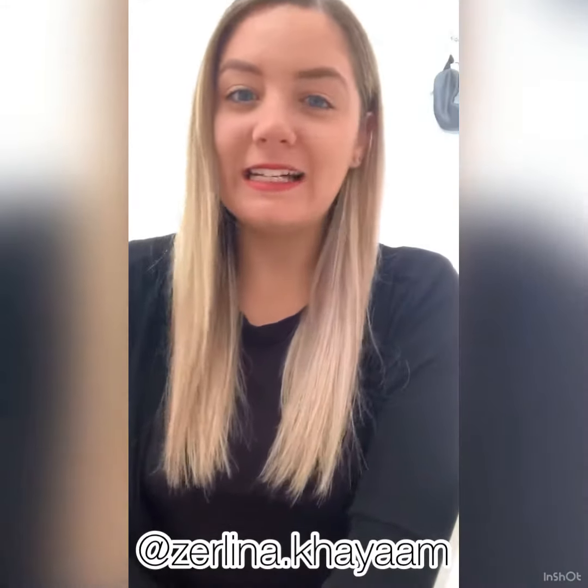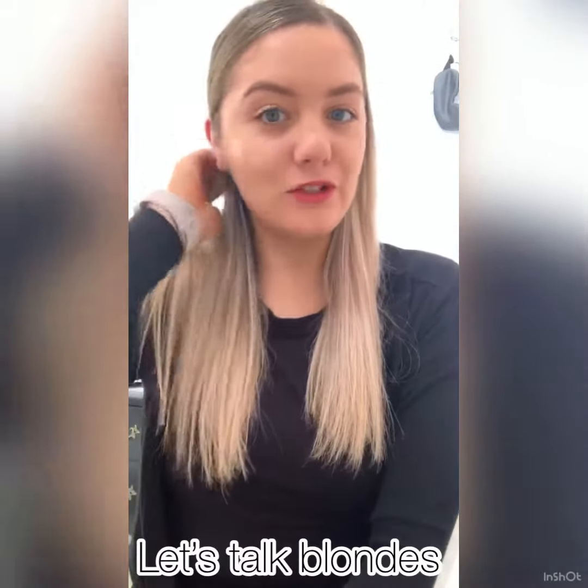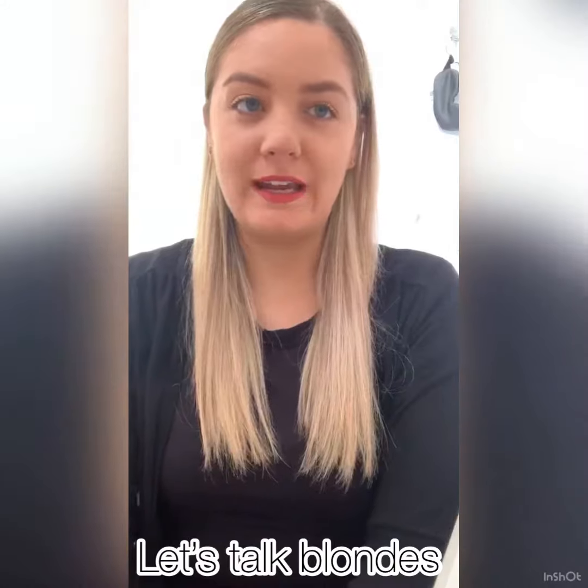Hi everyone, I'm Zelina. I'm here to talk to you about blondes today. So what is happening in the world right now — COVID-19.